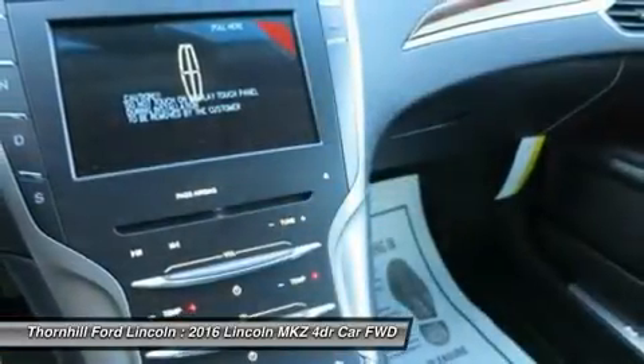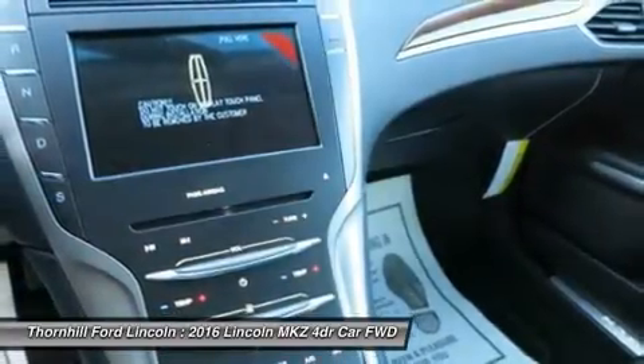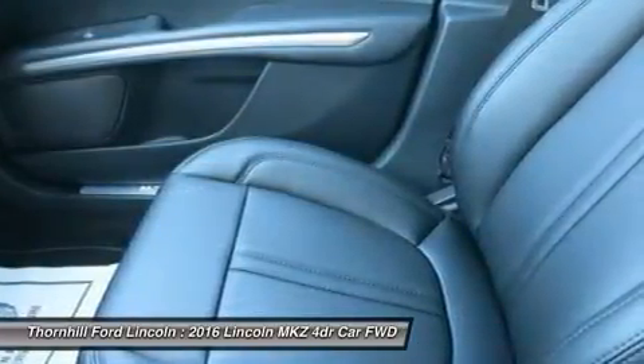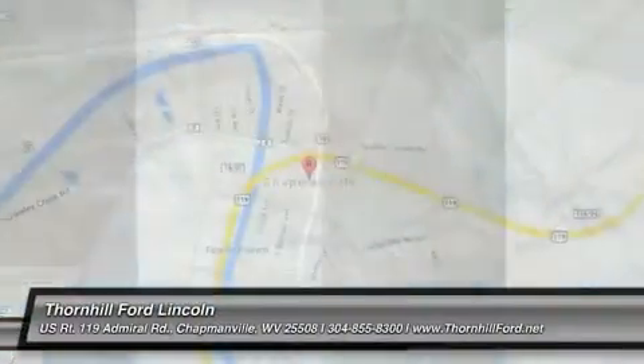Lincoln is astute in conventional design and interior lighting as well. Illuminated front door sill plates welcome you. Inside, rear passengers swipe dots of light on the ceiling to activate their reading lamps. Even the door locks are subtle, emitting a red LED glow when locked.